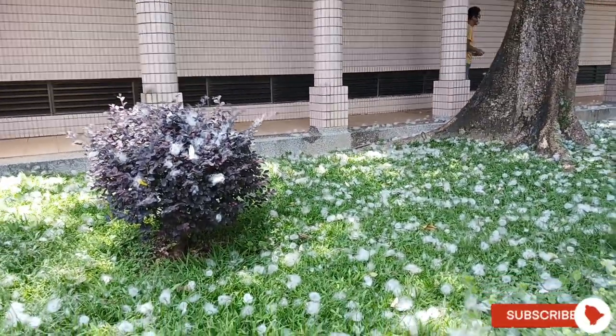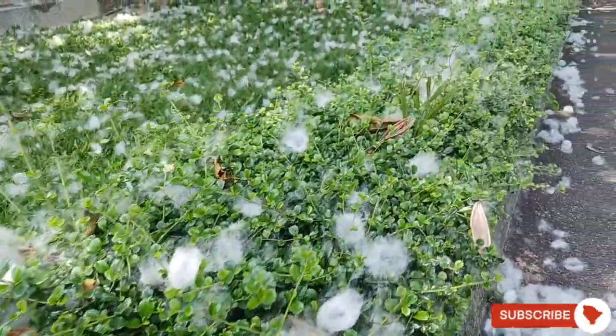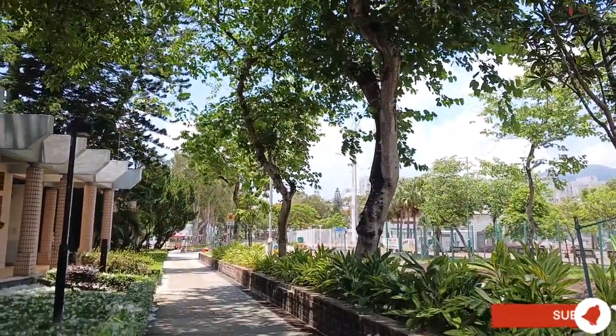A silk cotton tree is good for shade. Sometimes we sit down here at the shady park. Isn't it wonderful? It's like confetti falling down.